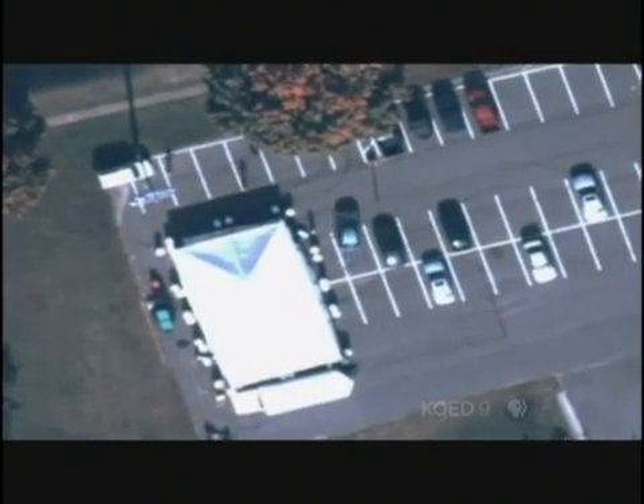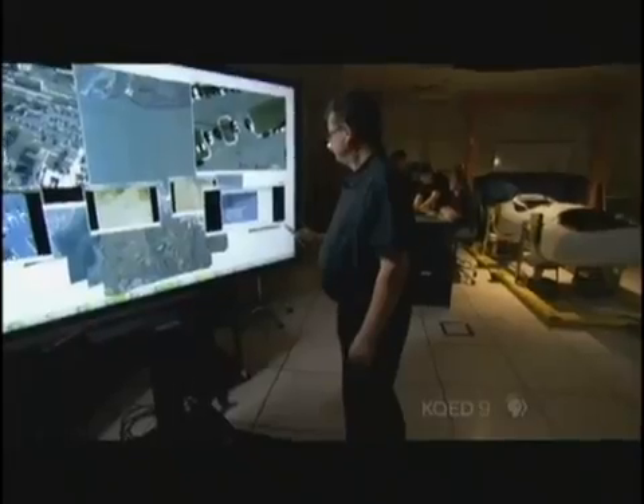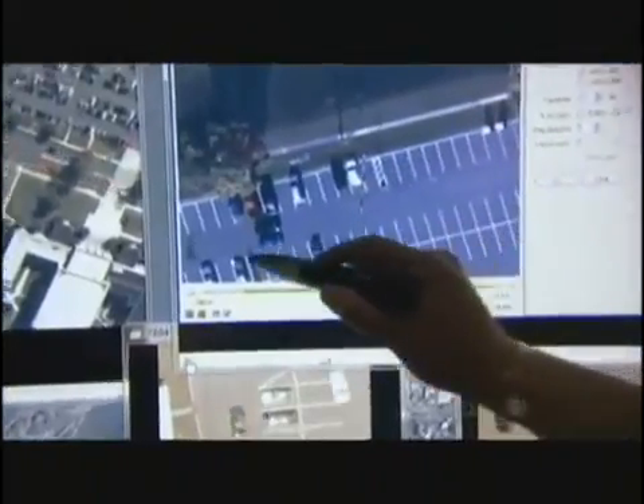Argus streams live to the ground and also stores everything — a million terabytes of video a day, which is the equivalent of 5,000 hours of high-definition footage. So you can go back and say, "I would like to see what happened at this particular location three days, two hours, four minutes ago," and it would actually show you exactly what happened as if you were watching it live.